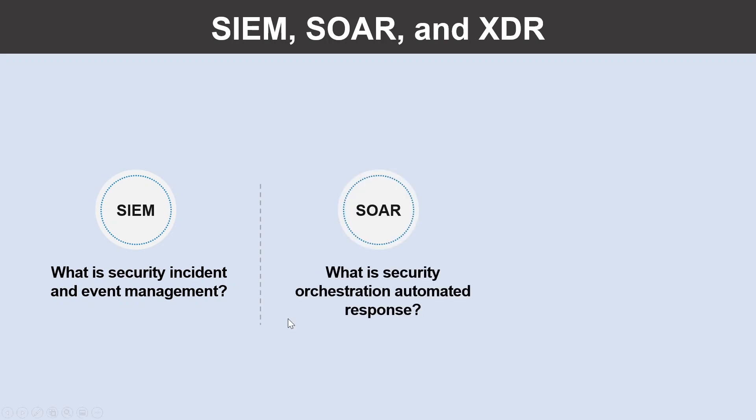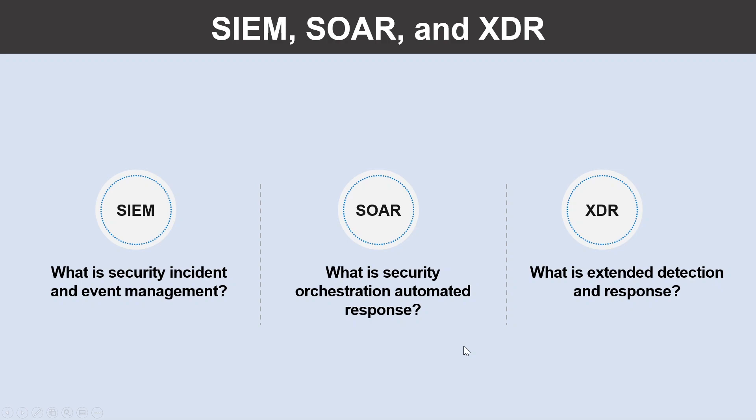What is Security Orchestration Automated Response, or SOAR? A SOAR system takes alerts from many sources such as a SIEM system, then triggers action-driven automated workflows and processes to run security tasks that mitigate the issue. And what is Extended Detection and Response, known as XDR? An XDR system is designed to deliver intelligent, automated and integrated security across an organization's domain.